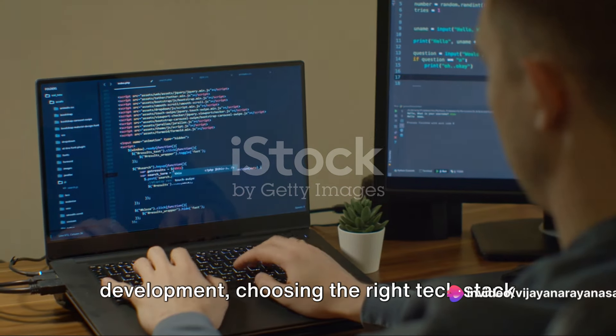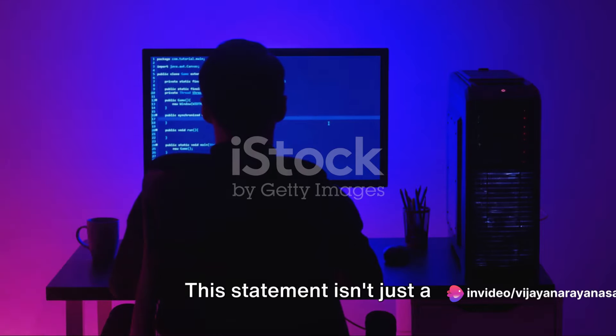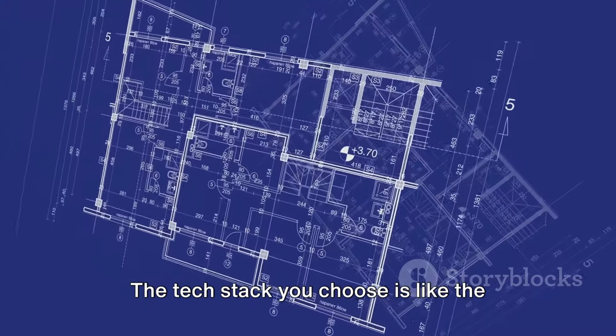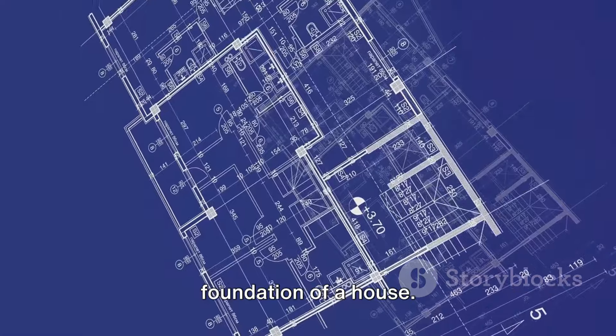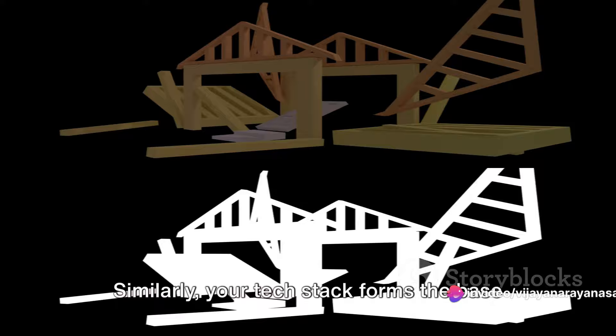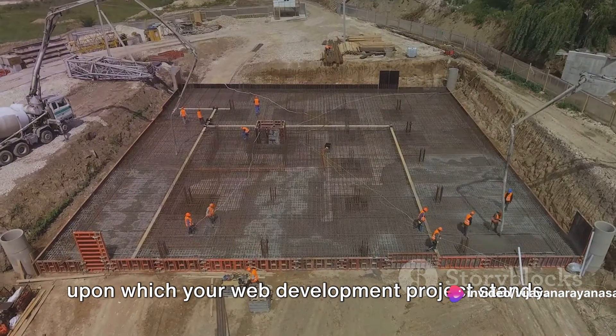In the ever-evolving world of web development, choosing the right tech stack is crucial. This statement isn't just a buzzword-laden cliché — it's the absolute truth. The tech stack you choose is like the foundation of a house. If it's not right, no matter how beautiful the design, the house will crumble. Similarly, your tech stack forms the base upon which your web development project stands.